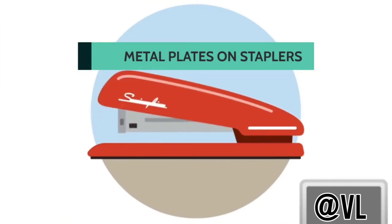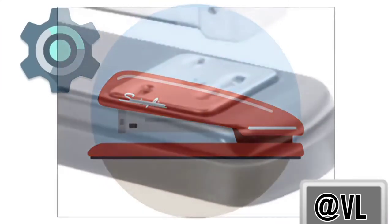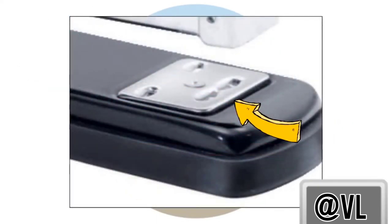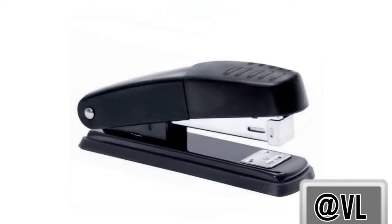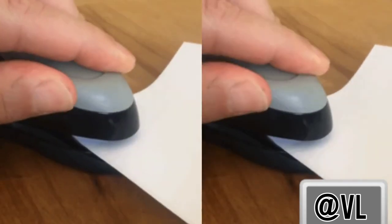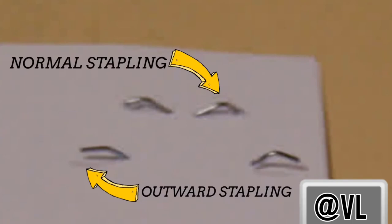Did you know that your stapler has settings? This metal plate is called an anvil, and if you turn your stapler upside down, you can adjust it by spinning the wheel until it lines up with a hole in the metal plate. This setting is for a temporary staple, and will guide the arms of your staple outward instead of inward, making it easier to pull out the staple later.